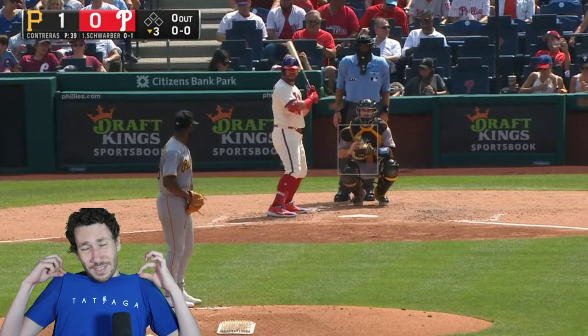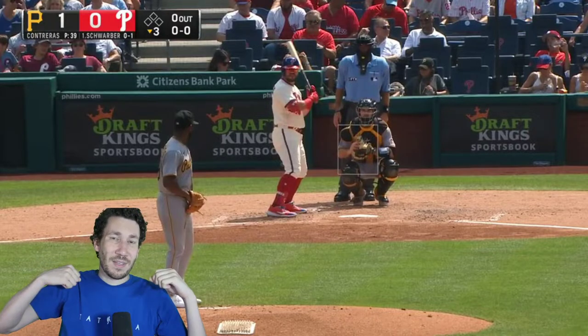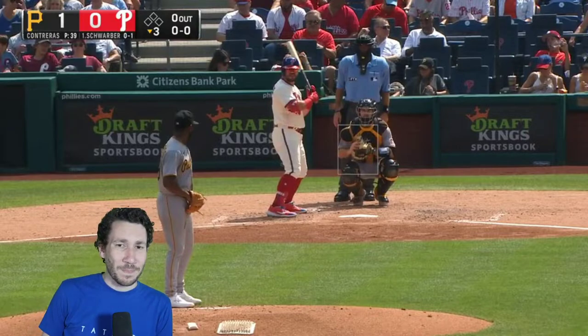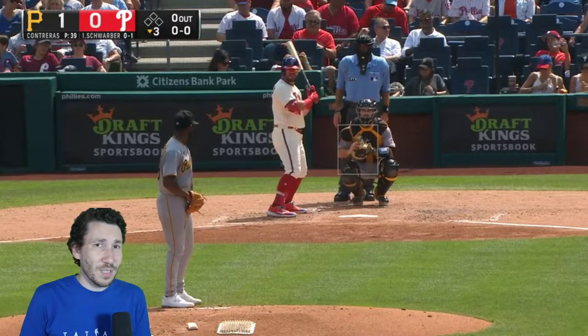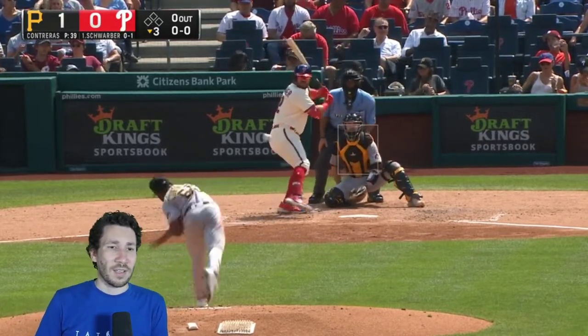I'm wearing a Tatyaga shirt. This is in honor of Clayton Kershaw, who is the ace that is always going to ace. You can get it at the Pitchless store — go check that out at Pitchless.com. We are going to watch Rowanze Contreras, and he just does wonderful things. We're watching him as he went against the Phillies on Sunday.